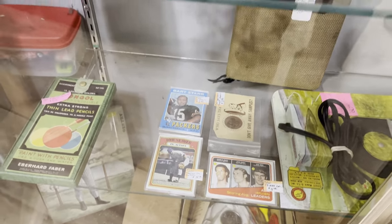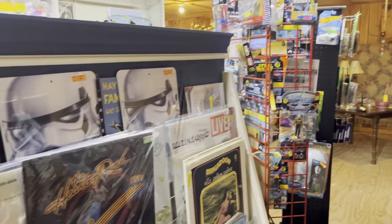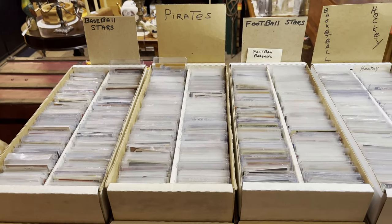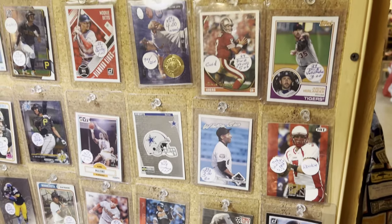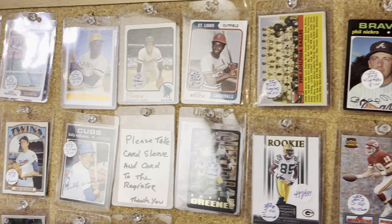There's a Tom Seaver in action from '72 in this case, and some vinyl records. Just beyond that wall there are all these cards in bins. One is particularly focused on the Pirates, and they have a bulletin board with a number of cards. There's some vintage in here plus some modern — it's kind of a big mix of stuff.